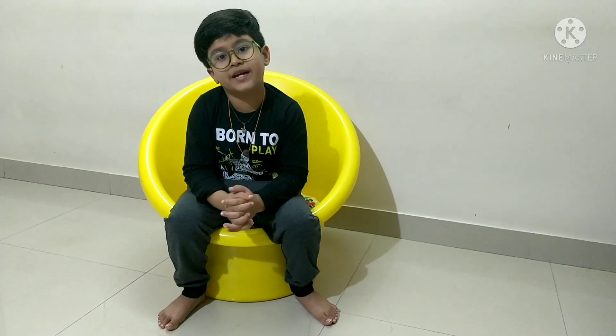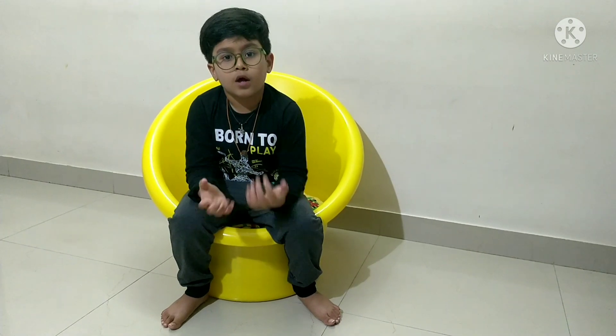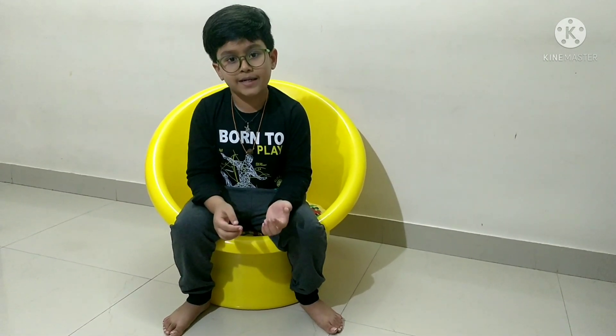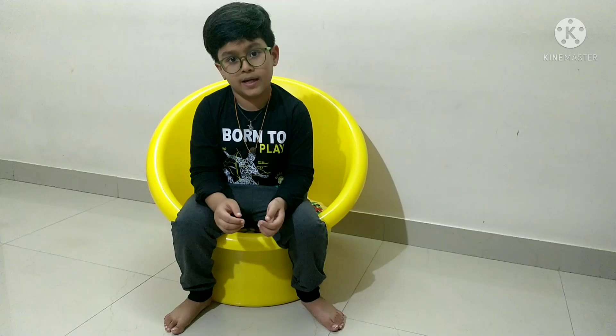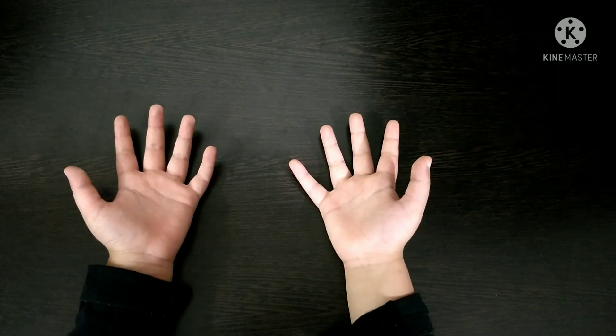Hi guys, welcome back to my channel Nuggets Den. Do you know the 9 times table? I know how hard it is to remember. But in this video you will learn an easy trick for the 9 times table using your fingers. So let's start.